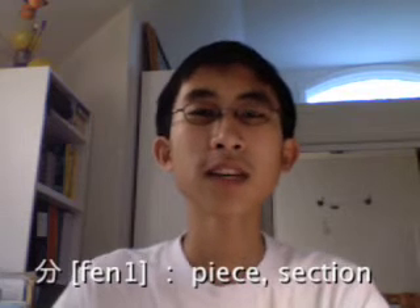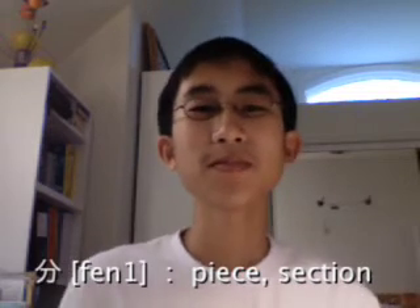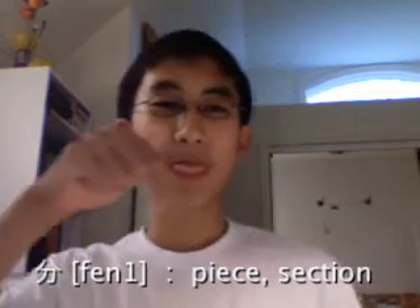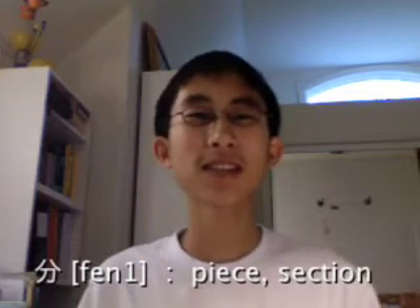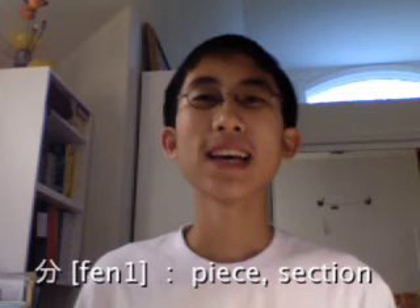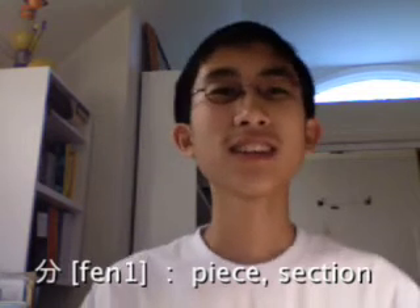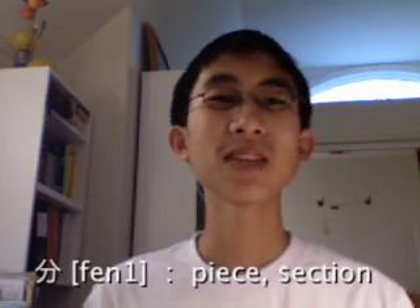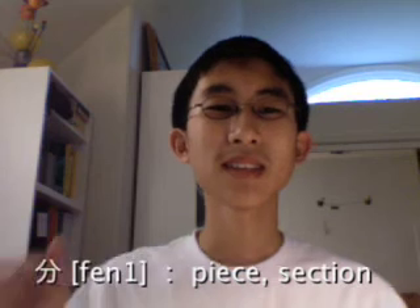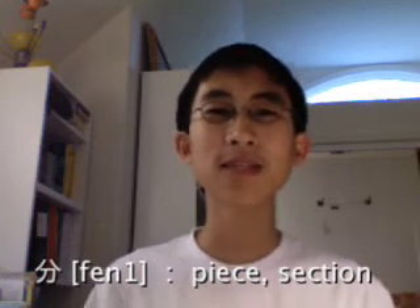Let's introduce a couple characters or words. So, 分 — this character means piece or section. 分 can also mean, as a verb, share; it can also mean minutes, like in an hour. But today we're only covering the use of 分 as piece or section.